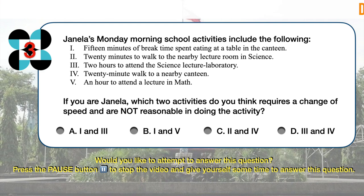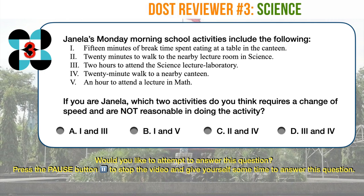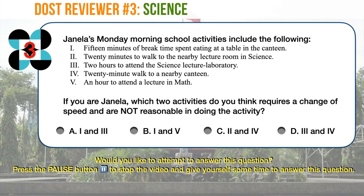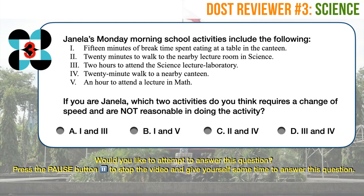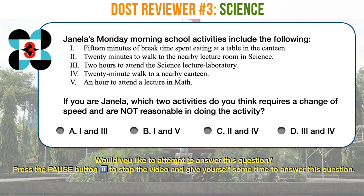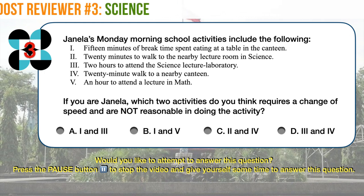Science question number three. Janela's Monday morning school activities include the following: 1. Fifteen minutes of break time spent eating at a table in the canteen. 2. Twenty minutes to walk to the nearby lecture room in science. 3. Two hours to attend the science lecture laboratory. 4. Twenty-minute walk to a nearby canteen. 5. An hour to attend a lecture in math. If you are Janela, which two activities require a change of speed and are not reasonable in doing the activity? A. One and three. B. One and five. C. Two and four. D. Three and four.